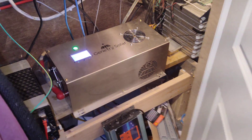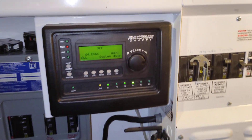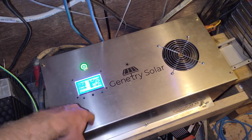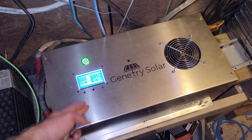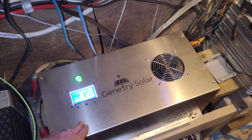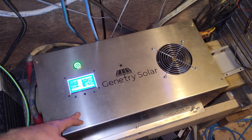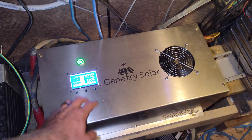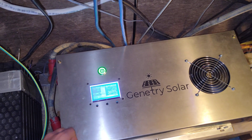Hey guys, going off-grid update here. We're pretty much fully charged, charging the car, and running a portion of the house. We are currently running part of the house on grid just because there's a large stretch of really bad weather, so I'll leave some capacity in the batteries in case the power goes out for a long period of time.